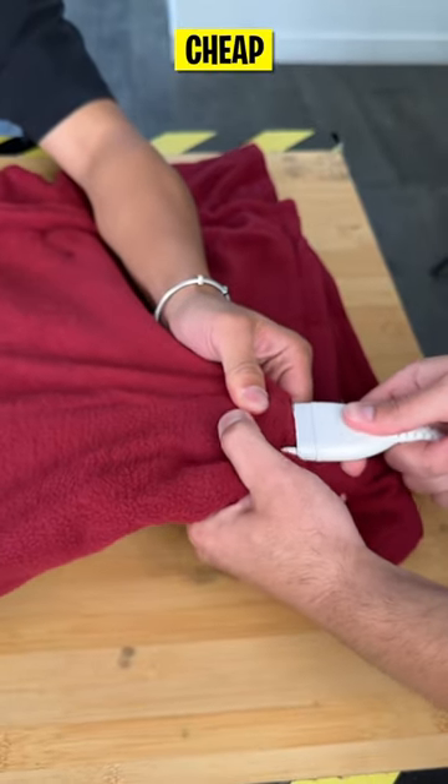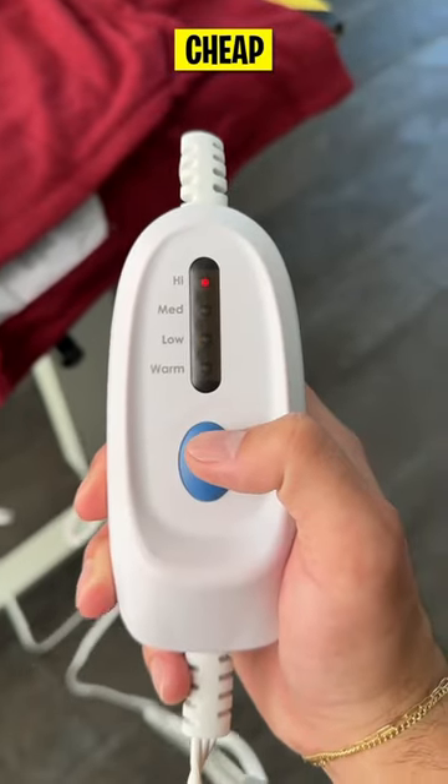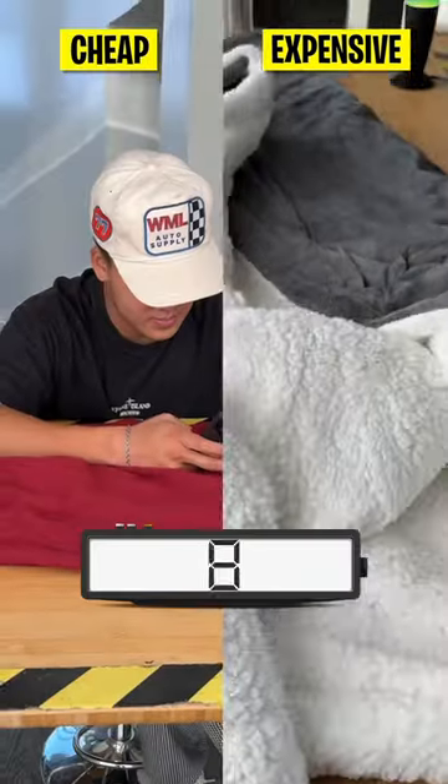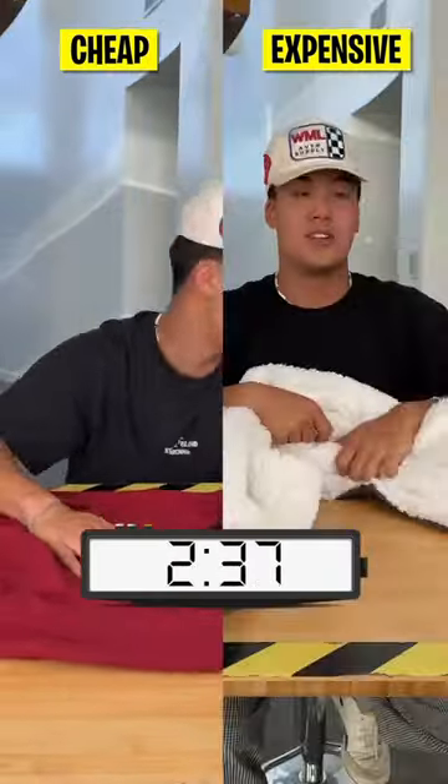From snuggling up on the couch to keeping warm on a chilly night, a heated blanket can offer cozy comfort and relaxation. But is an expensive one worth the splurge? Well, let's find out as we put them up to the test.